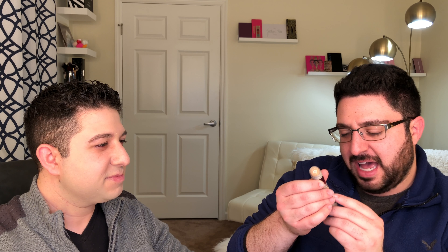Now Brandon has to deal with the bags under Brett's eyes. He picks up the next product and reads: 'Maybelline Instant Age Rewind Eraser Dark Circles Treatment Concealer with goji berry.' He applies it under the eyes.